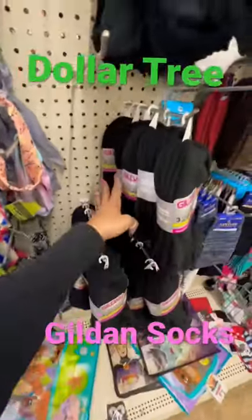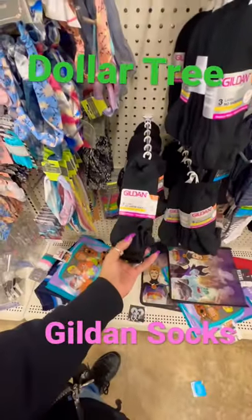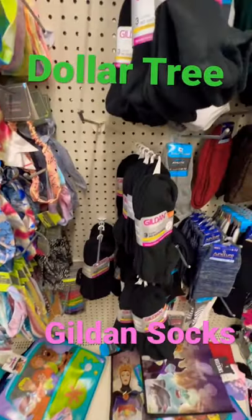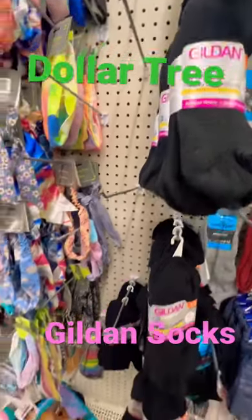They have a ton and are completely stocked. Go to your closest Dollar Tree before it goes up in price. I'm picking quite a few of these before they go up in price. They're very, very good quality for just $1.